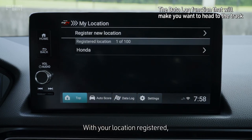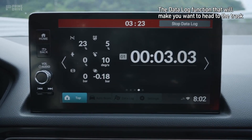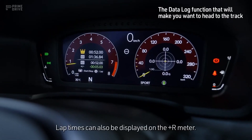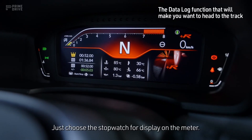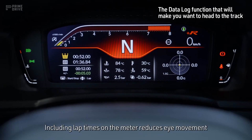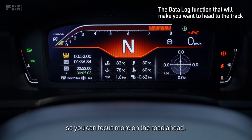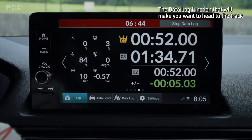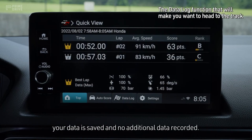With your location registered, you simply start racing and your lap times are automatically recorded. Lap times can also be displayed on the Plus R meter — just choose the stopwatch for display on the meter. Including lap times on the meter reduces eye movement, so you can focus more on the road ahead. When you tap Stop Data Log, your data is saved and no additional data recorded.